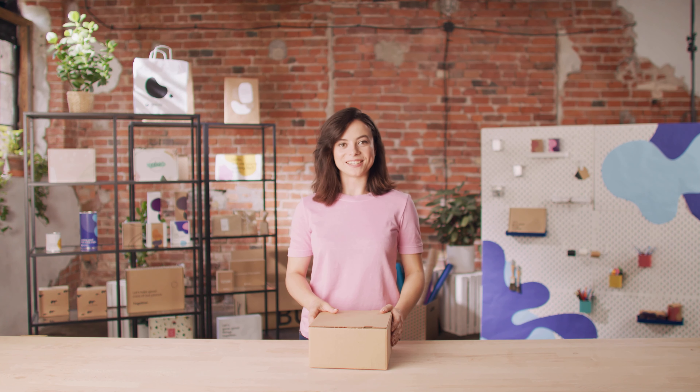Hi guys, it's Kate from Pack Help again, and I'm back with another unboxing video. On today's video, we received a package from a unique and sustainable brand that delivers products strictly for women. Sorry boys, but only girls get the fun today. Let's get started.